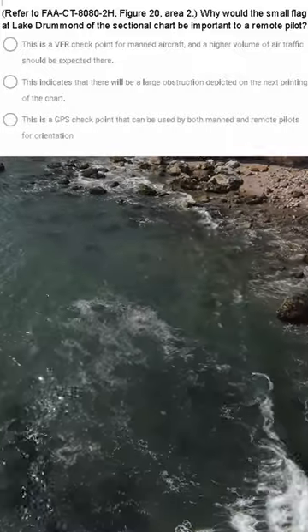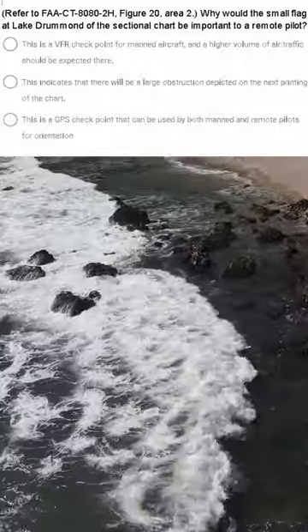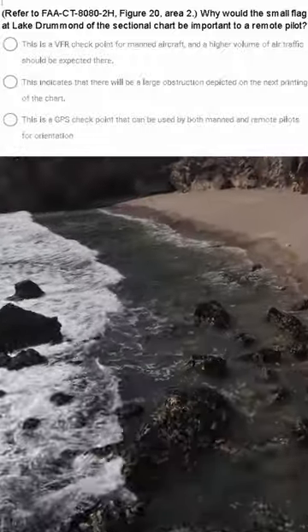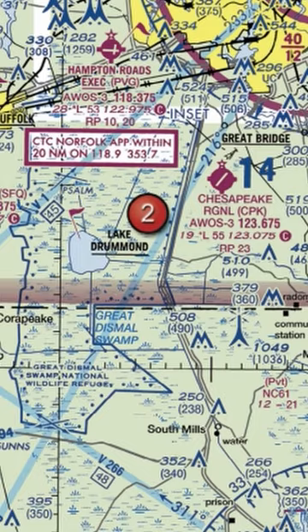This is a chart question. Figure 20, area 2 is where we're going to look. Why would the small flag at Lake Drummond on the sectional chart be important to a remote pilot? We have three different options — note them down, they're all pretty long. Let's look at the chart itself.